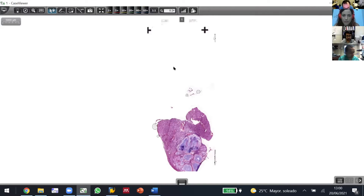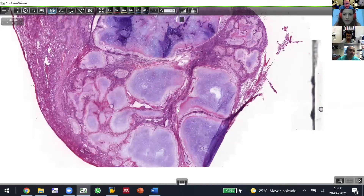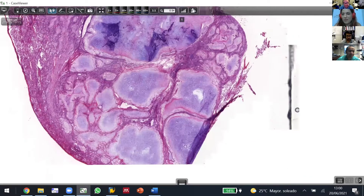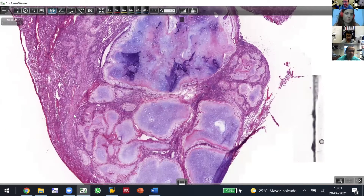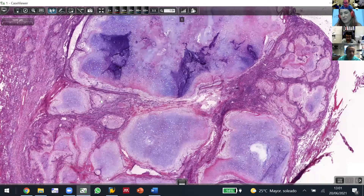So this is the nodule, and it is a very well-demarcated nodule. It's made of — should I describe it, or are you ready?